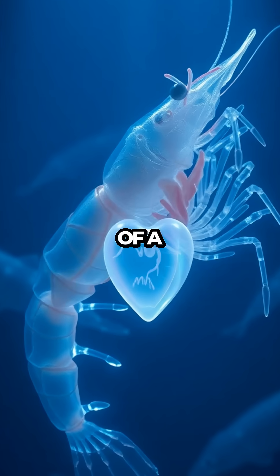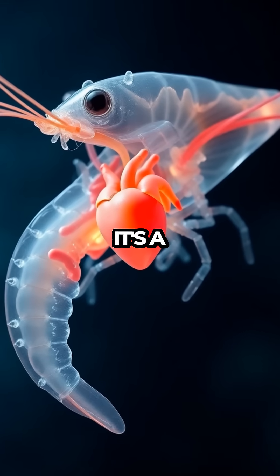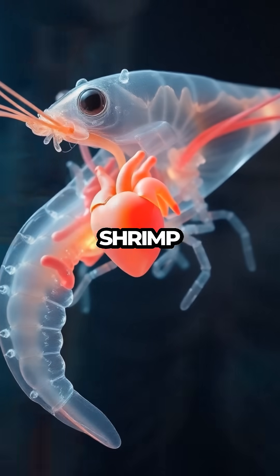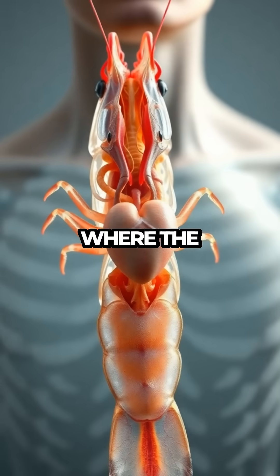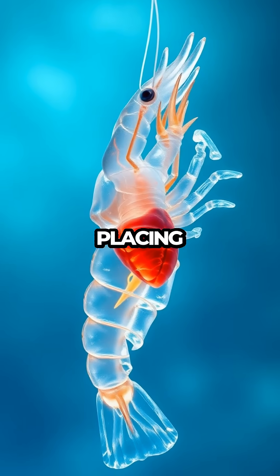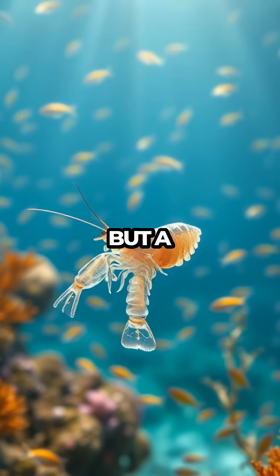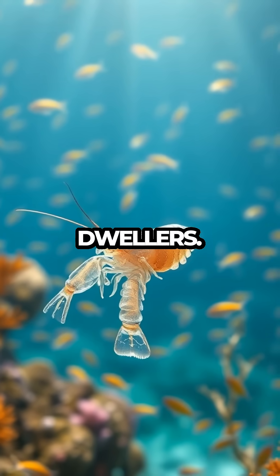Shrimp Heart Mystery Revealed. The heart of a shrimp is located in its head. This isn't just a quirky bit of trivia — it's a window into the fascinating world of shrimp anatomy. Unlike humans, where the heart is safely nestled in the chest, shrimps defy our expectations, placing their heart right between their eyes. This unique placement is not just a biological anomaly but a crucial adaptation for these tiny sea dwellers.